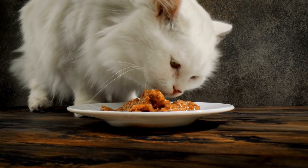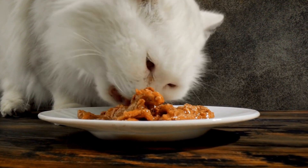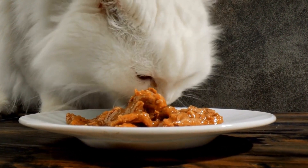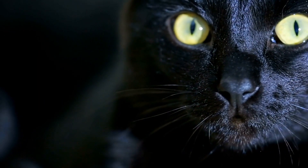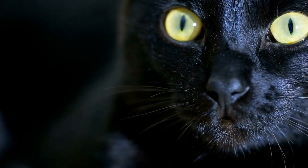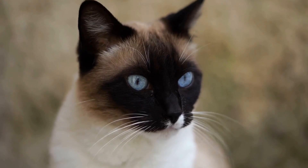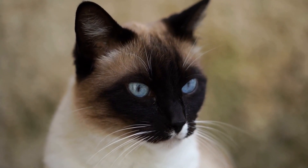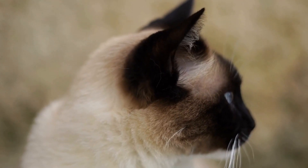In addition to a hypoallergenic diet, it is also crucial to avoid feeding your cat any table scraps or human food. Many human foods, such as dairy products and chocolate, can be toxic to cats and can also trigger allergies. Stick to feeding your cat a balanced and complete feline diet to ensure they receive all the necessary nutrients without any potential allergens.